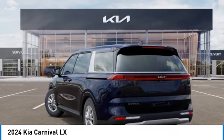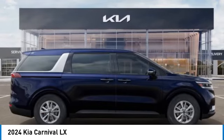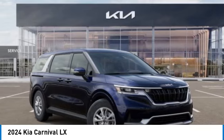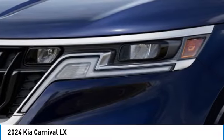Here are some of this vehicle's great options: alloy wheels, rear spoiler, brake assist, four-wheel disc brakes, electronic stability control, heated front seats, power windows, power steering, power driver seat. If you like it online, you'll love it in your driveway. Take it for a spin today.